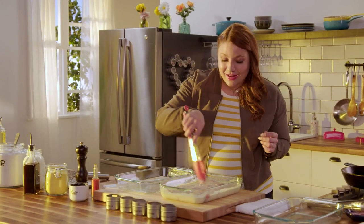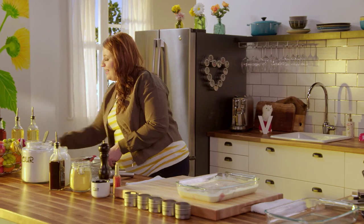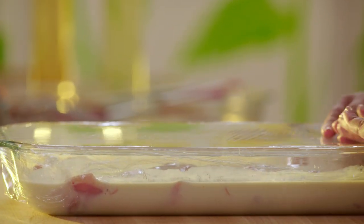I'm gonna get these all tucked in here under the buttermilk. I'm gonna pop these into the fridge, and the more in advance you can make these, the better. That chicken's gonna get even more tender.